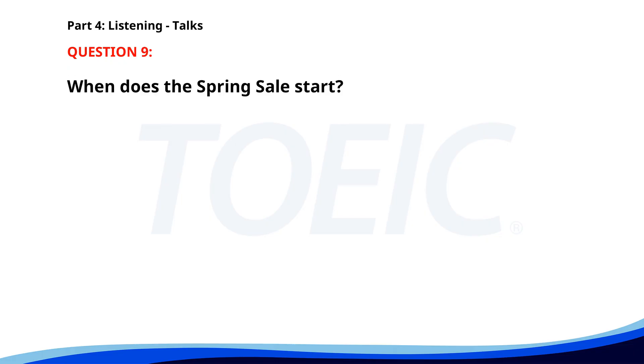Number 9. Our spring sale starts next week. Don't miss out on discounts up to 50% on selected items. Visit our stores or shop online. Offer valid while stocks last. Happy shopping. When does the spring sale start? A. This week. B. Next week. C. In two weeks. The correct answer is B: Next week.